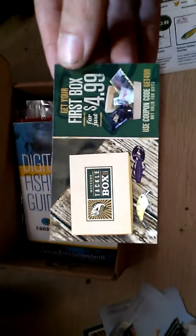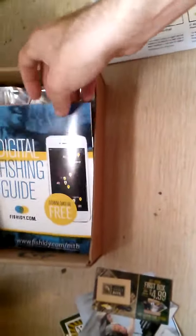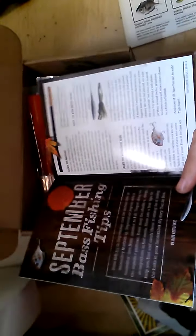I really recommend using that code if you haven't yet — you'll be more than happy with the products you get. Then there's a pamphlet booklet that tells you how KVD got started, and inside it tells you all about your baits, good ways to fish them, and everything. It helps you out if you need it.